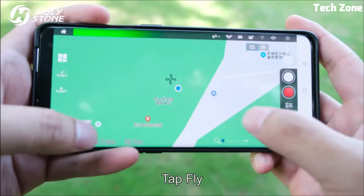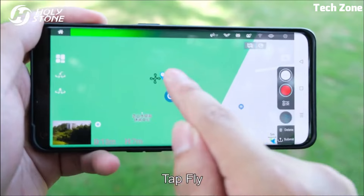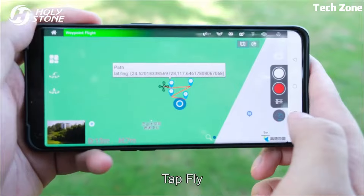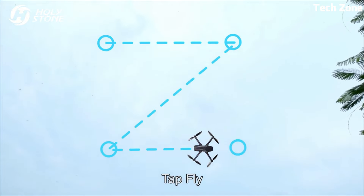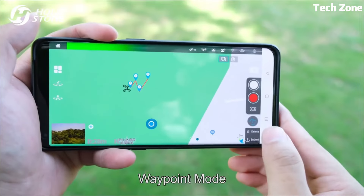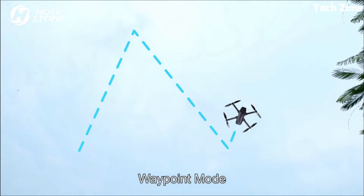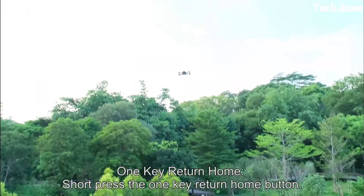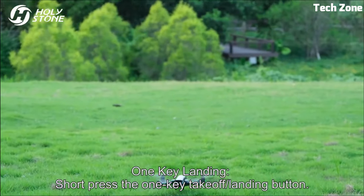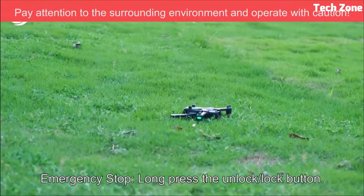Piloting is effortless with the user-friendly remote or the intuitive smartphone app. The HS710 strikes a balance between innovation and user-friendliness, catering to both beginners and enthusiasts. Whether you're capturing scenic landscapes or recording dynamic action, the Holy Stone HS710 empowers you to experience the skies like never before — an embodiment of advanced technology and refined design that transforms moments into visual masterpieces.